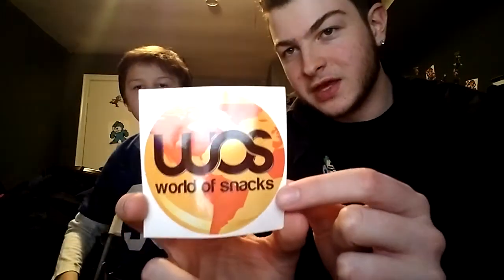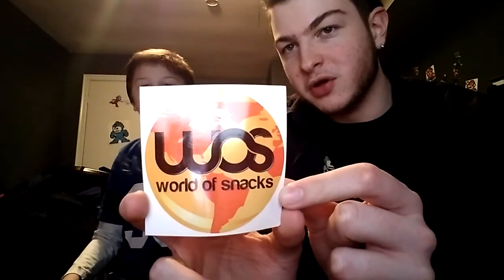Whenever you get a box from World of Snacks they give you a nice little sticker — WOS, World of Snacks. You can plunk it anywhere you want.